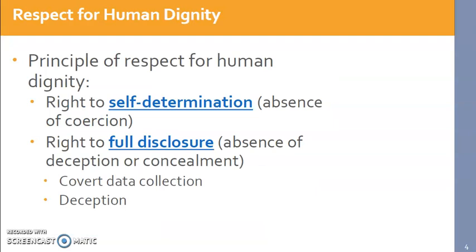The second big category under the Belmont Report is respect for human dignity, which is something we know all too well as nurses who care for patients across many different walks of life and different developmental groups. The first section under respect for human dignity is the right to self-determination, which means the participant has to make the choice to participate themselves. We can't force them or stack the deck so they can't say no. Coercion is something very important to think about when planning and implementing a research study.